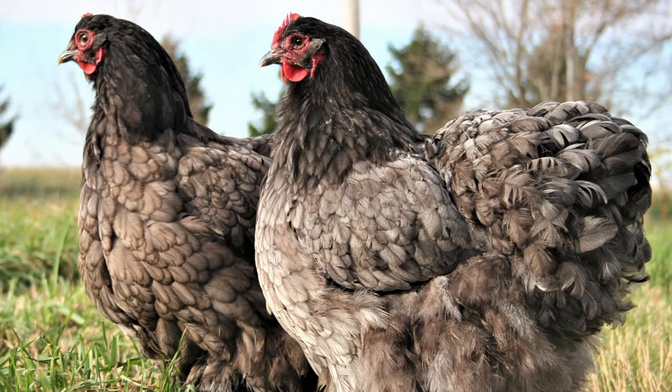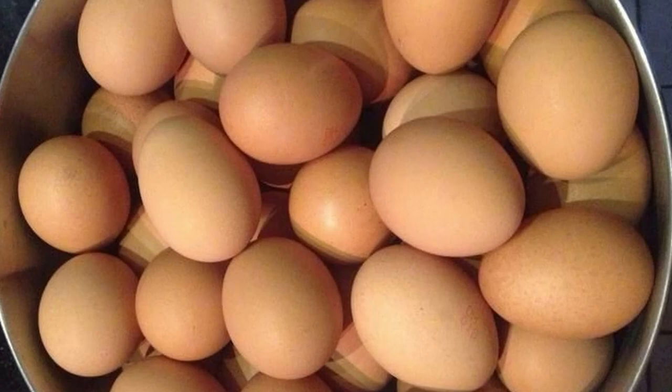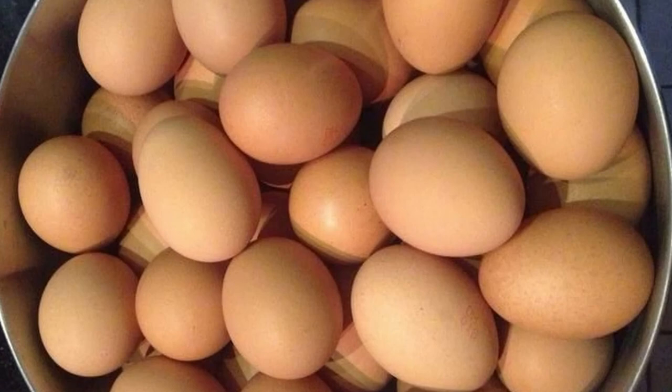They can also struggle with heat and require a shady spot to relax in on those warm summer days. A moderate layer, Cochin hens may lay two to three brown eggs each week, or 150 to 180 each year. Cochins are a breed that lays reliably through the cold, dark days of winter, though they often don't start laying until around eight months of age.